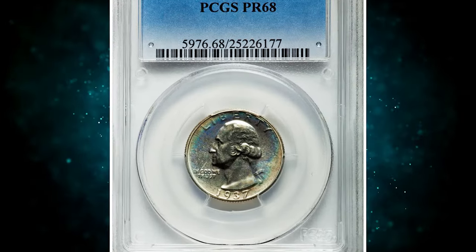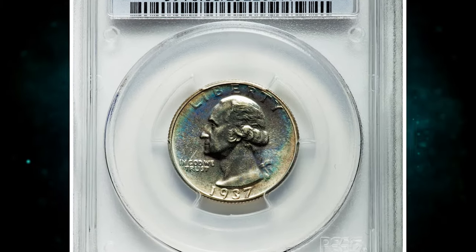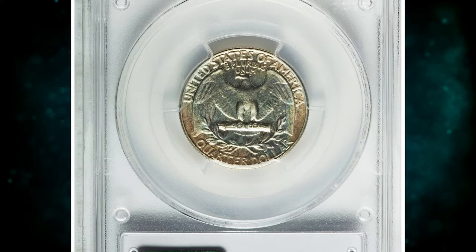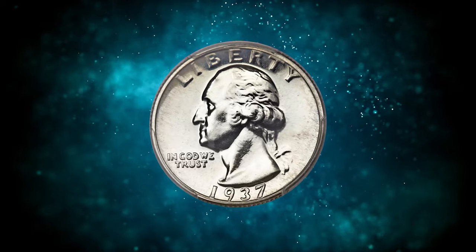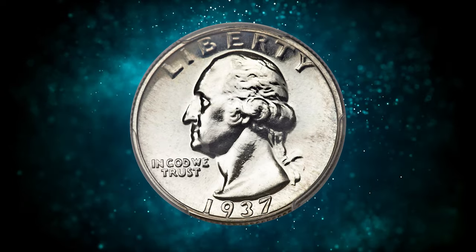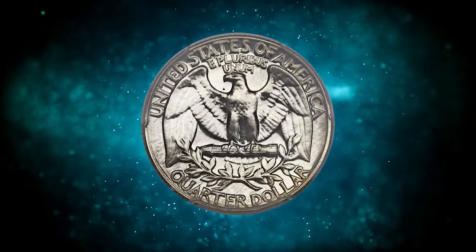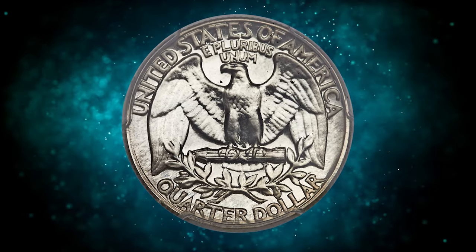Number 7. Here is a 1937 Washington Quarter in PR-68 condition. While the first proof Washington quarters, struck in 1936, are the most famous of their series, the second-year issue of 1937 presents significant challenges as well. With a net mintage of only 5,542 pieces, high-grade examples are challenging.